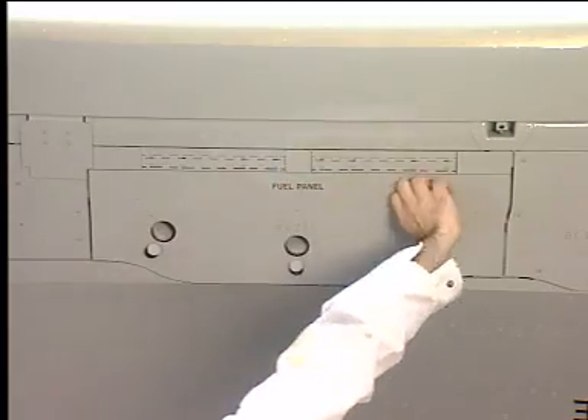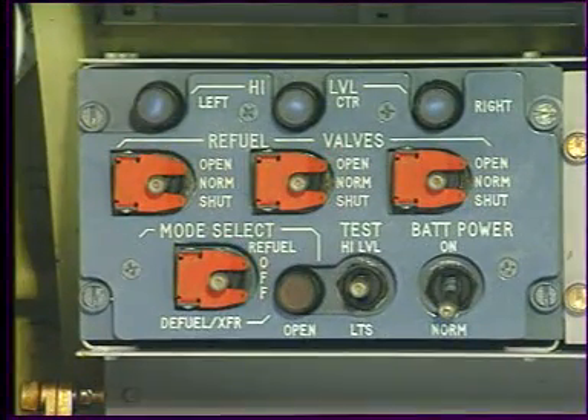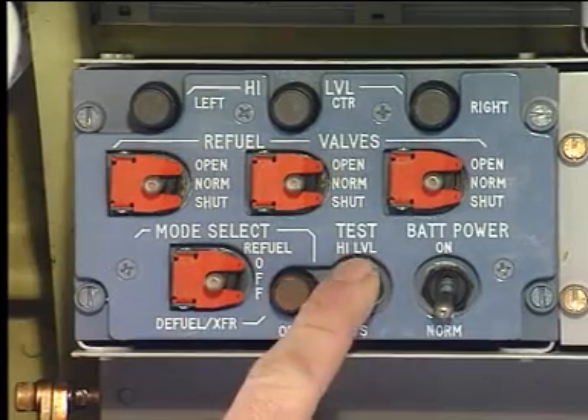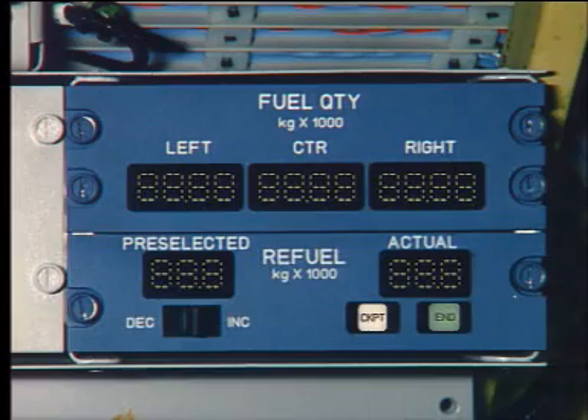As soon as the panel door is opened, power supply is applied and all high-level lights flash. Tests have to be performed. The test switch set to lights operates a filament test — all the lights on the panel come on and all quantity indications show eights.